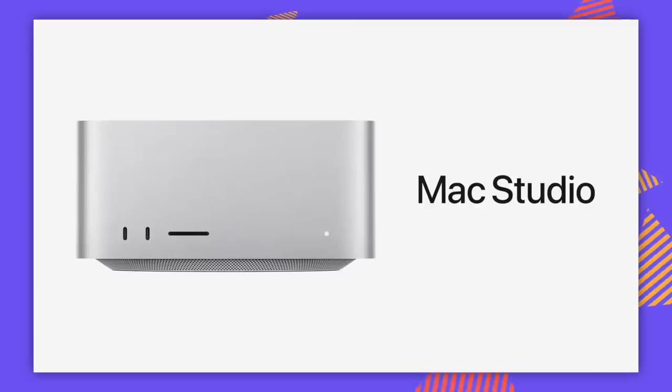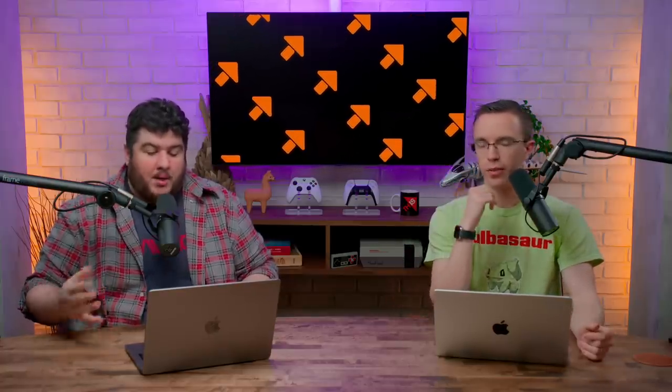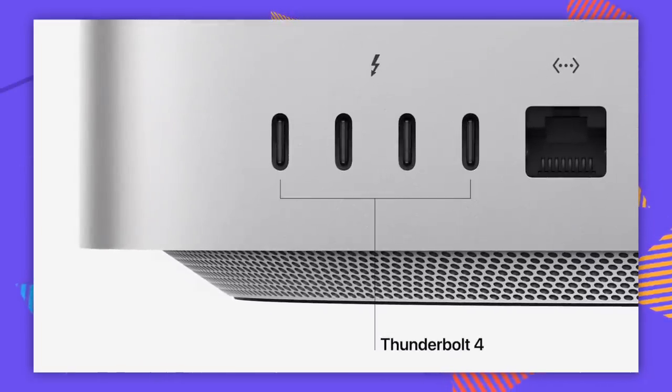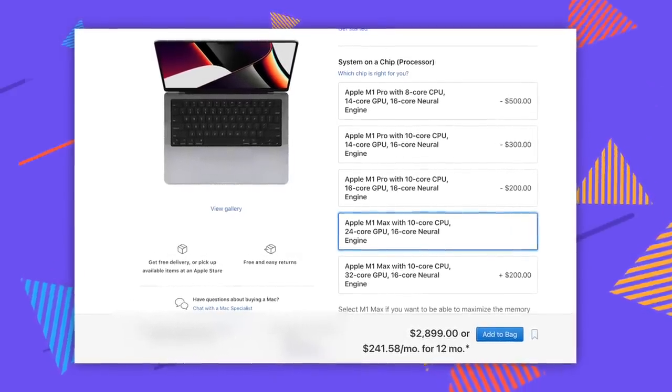The reason I say the Studio is their best and worst product simultaneously is if we look at the pricing. For the base Mac Studio, which is what I think everyone who's a normal person should get, it starts at two grand with 32 gigs of unified memory and a 512 gig SSD. For context, if you want to get into that same chip on any other device like the 14-inch MacBook, you're looking at a minimum of $2,900. So it's a $900 gap going with the Studio versus a MacBook.